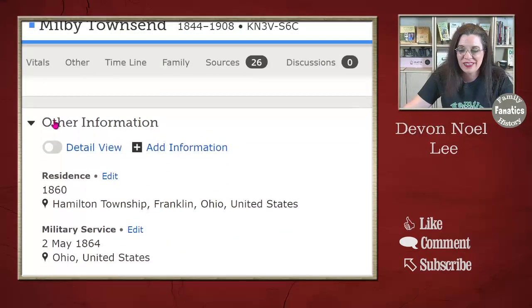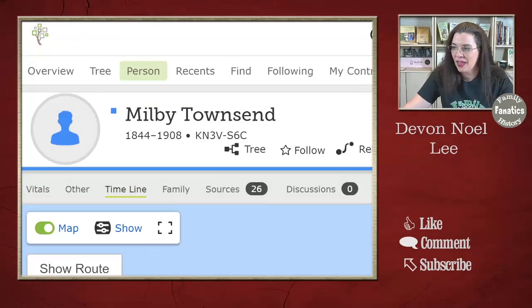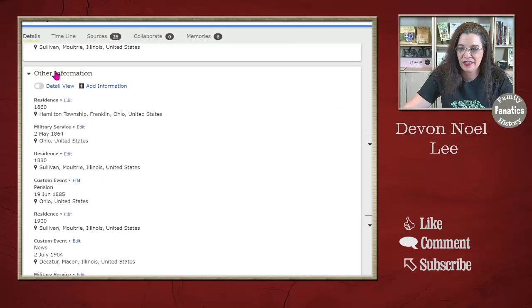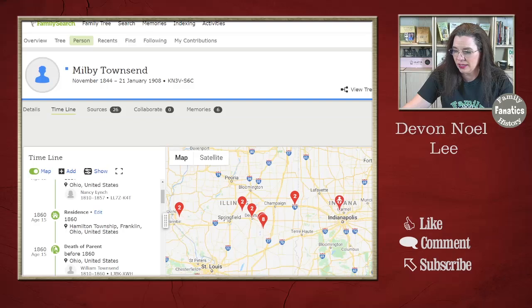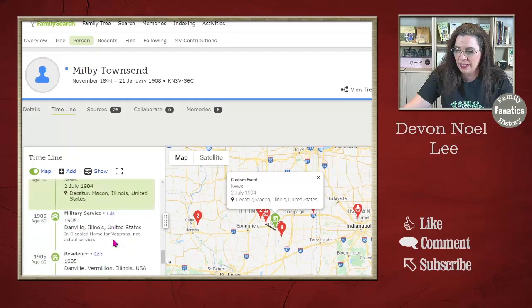Do you see this 'Other Information' section? Most people just have it look like this. Expand it out and utilize it to create lots of information. The more information you have tied to a date, the better it ties to the timeline feature. There's a timeline of all the facts — we have birth, the person's death of a parent, and that residence from the other information section. Anything with a date will start showing up. He starts out in Ohio, then moves to Indianapolis and Illinois. We can see all the different events that happen in those locations — birth of a child, a marriage, lots of things that highlight in the timeline.